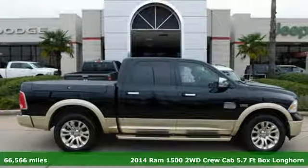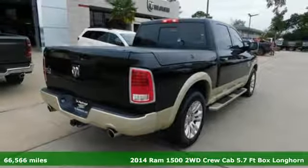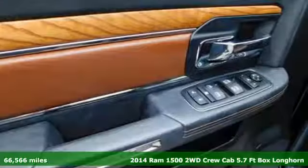It's a 2014 Ram 1500. Ram works hard, plays harder. And get ready for an impressive combination of features.